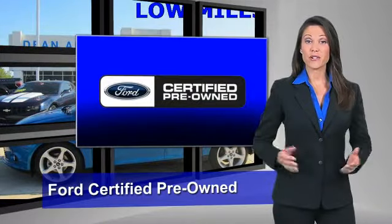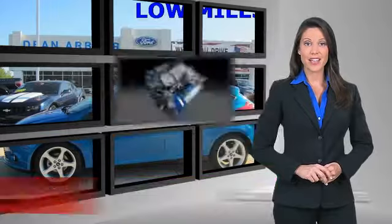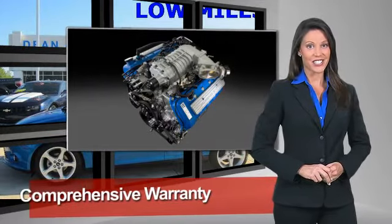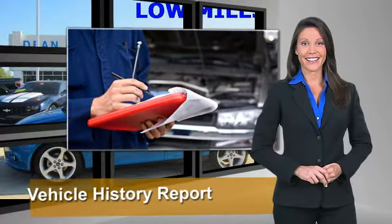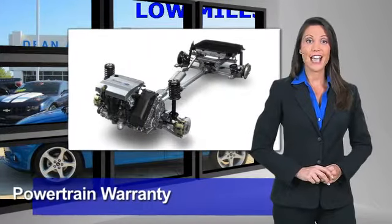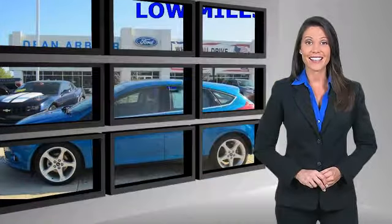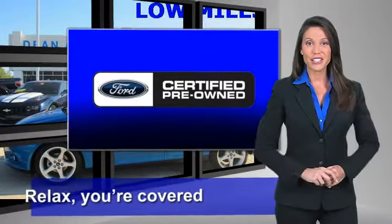This Ford-certified pre-owned vehicle has undergone a rigorous 169-point inspection by factory-trained technicians. We notice everything. Enjoy the confidence of the comprehensive limited warranty that offers coverage on more than 500 components. Relax. You're covered. See your dealer for details.